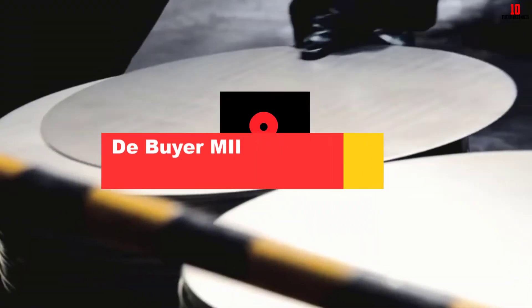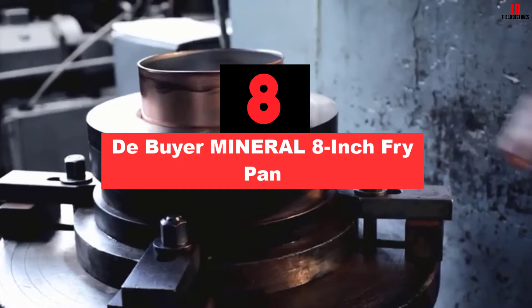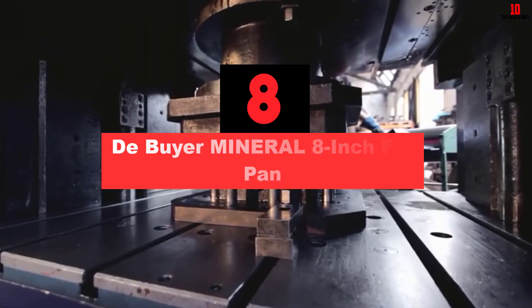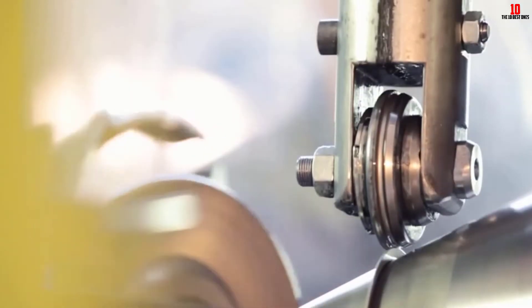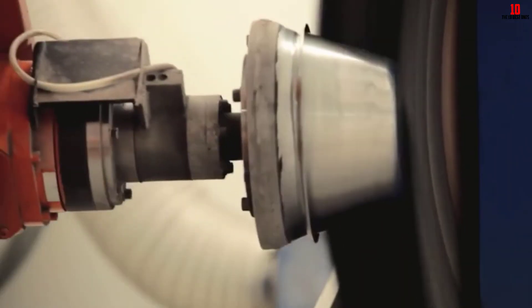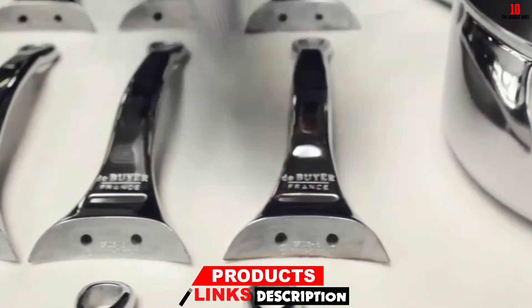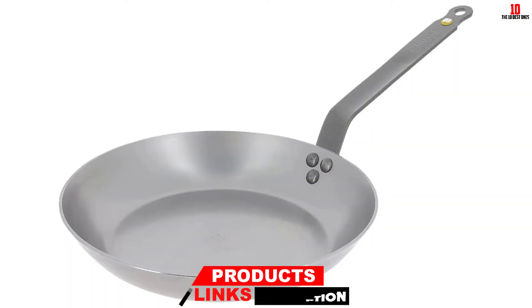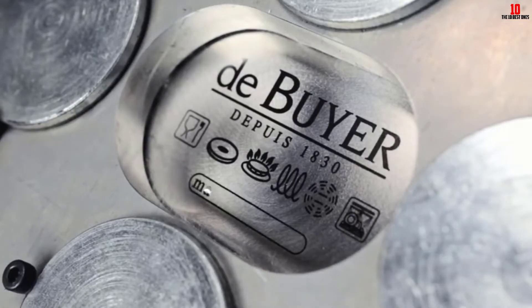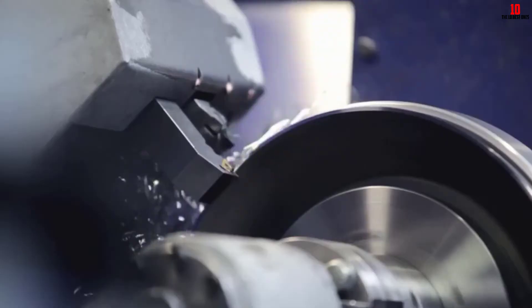At number 8, we have the De Buyer Mineral 8-inch Fry Pan. If you're looking for a pan with a difference, De Buyer serves up this superb carbon steel pan which contains no PFOA and no PTFE. All you need to do when you buy this pan is to season it, and you'll get a blissfully maintenance-free experience. This finish gives you all the advantages of a classic non-stick pan but with the added ability to sear. Don't be put off when your pan darkens after use — this is a natural part of the process that results in a non-stick pan with absolutely no recourse to synthetic coatings.